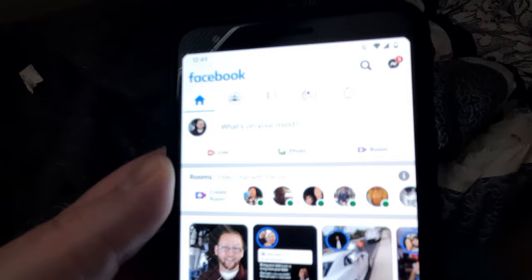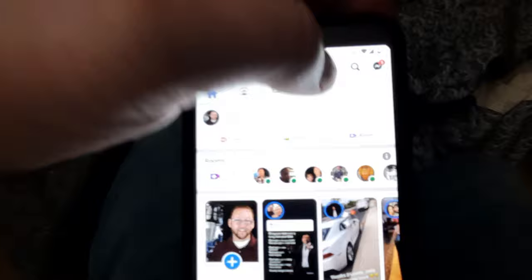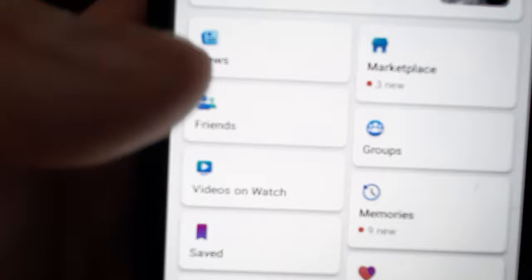I'm now on my front page. What I'm going to do is come up here to the three lines — you've got three lines up here to get to your settings. I'm going to click those three lines, then scroll down to the bottom to where it says Settings and Privacy.